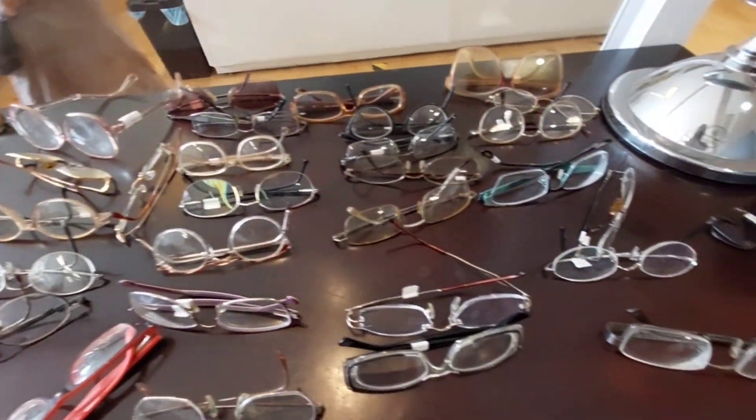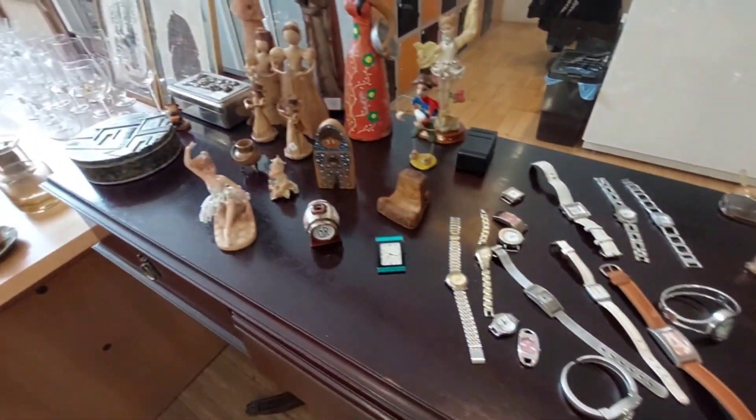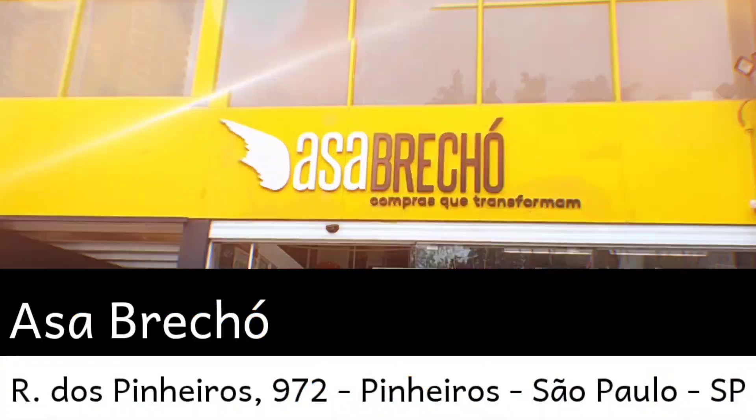Sunglasses too! Sometimes you ask me about reading glasses — at bazaars there are always glasses. I don't buy them because I don't sell eyewear, but they're always available. Well, that was today's video here at Asa Brechó. I hope you really enjoyed it. Leave a like — it helps spread the video a lot. If you liked it, comment a lot and I'll always come back because I love this place. There's so much brand-name stuff — the prices are a bit higher than average bazaars, but if you want a specific piece like a Prada or Gucci, this is the place. Thank you!